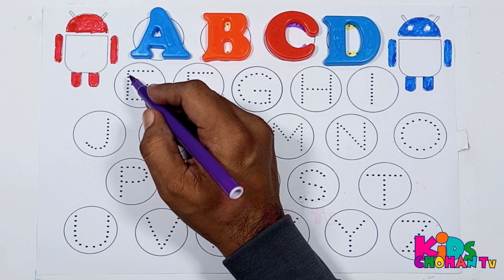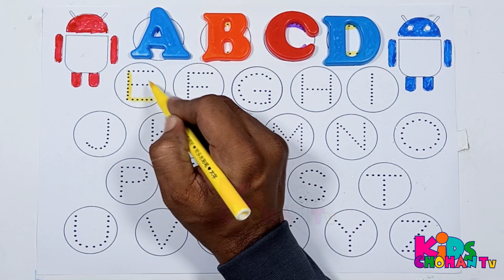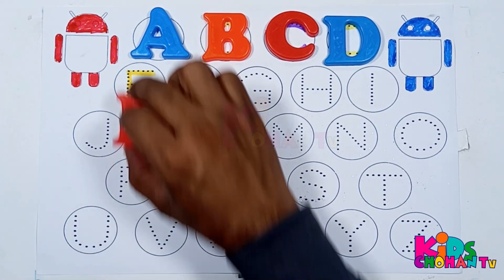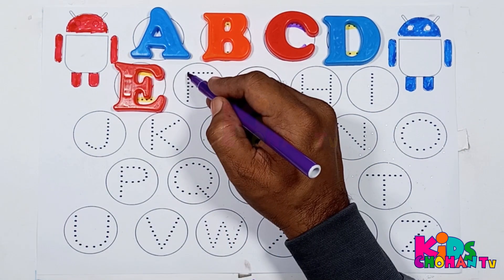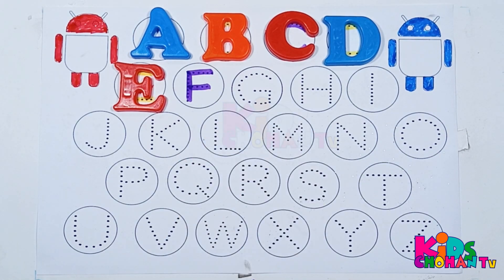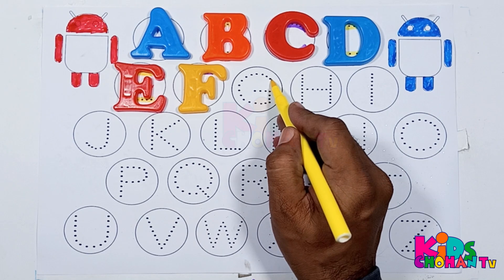Now kids, we will trace letter E. This is letter E. Now kids, we will trace letter F. This is letter F.